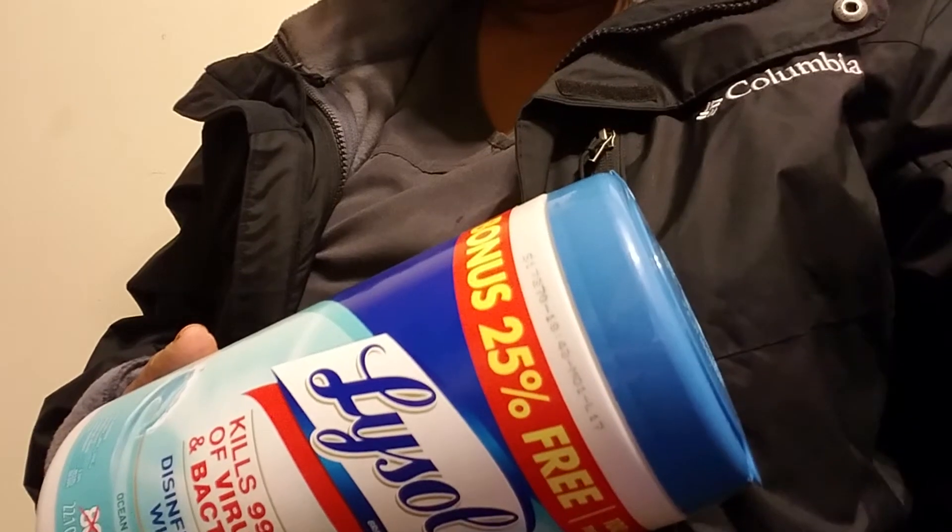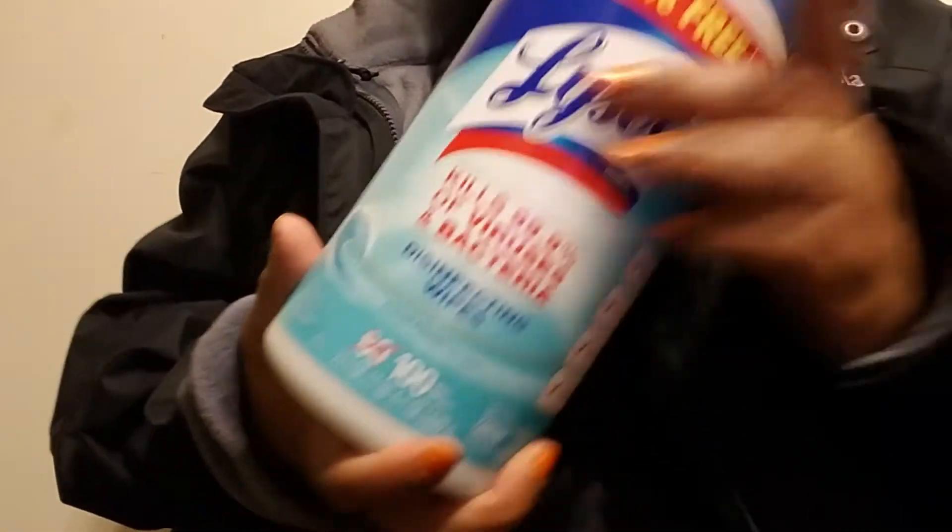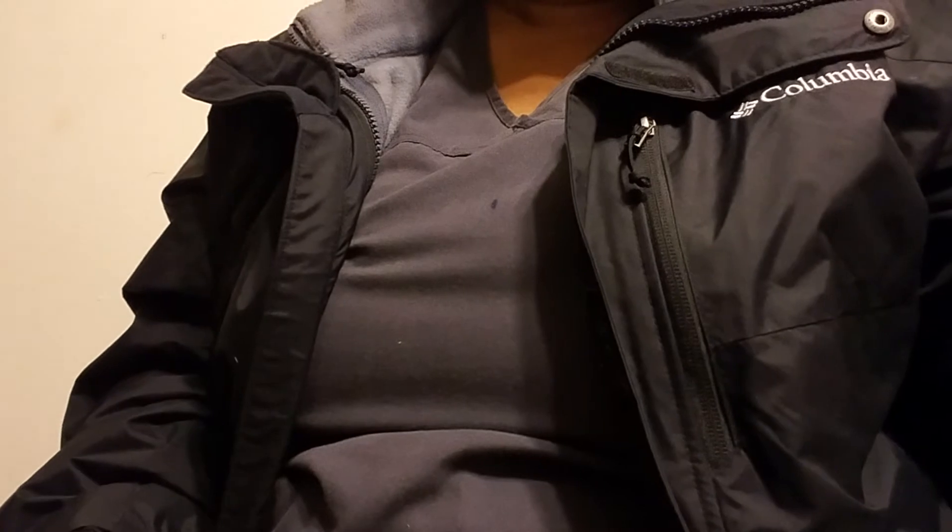I'm gonna show you the other couple of items that I got, which isn't a lot. I went back to Bath and Body Works to do an exchange and made two purchases, and went to Target to get my Lysol that I was talking about. From Target I got Lysol wipes to wipe the cart down.